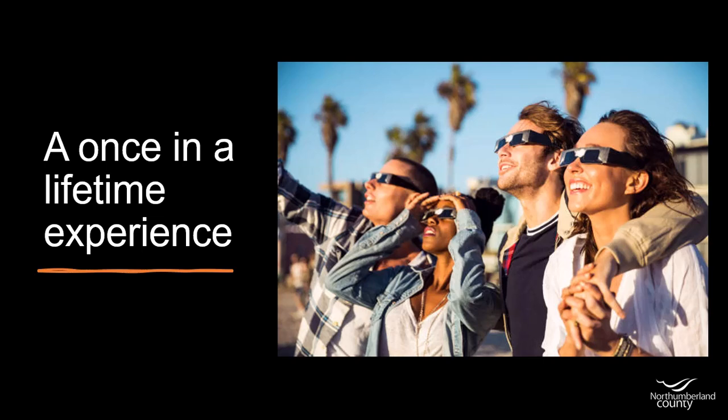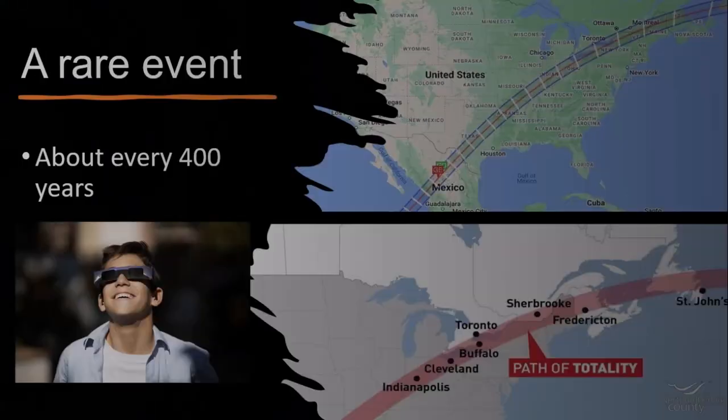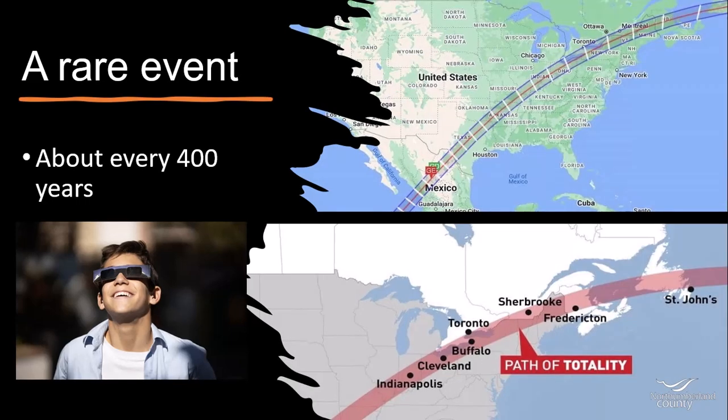So what is a total solar eclipse? Every year or two, the moon slips between the earth and the sun, casting a shadow on our planet. However, for any given spot on earth, this phenomenon only happens once every 400 years. And now it's our turn. On April 8th, portions of Ontario and right here in Northumberland will experience the total eclipse.